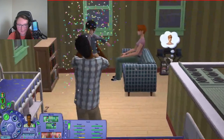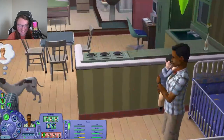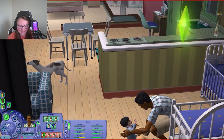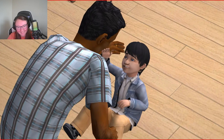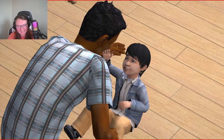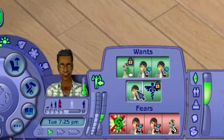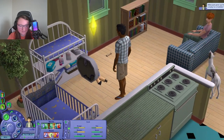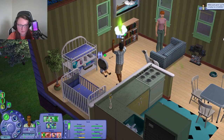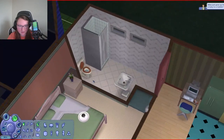Oh my goodness, he's got a lot of hair! Look how cute he is! He's so cute — that's adorable! Read to Miles, tickle Miles, hug Miles. Let's tickle your son and read him a story. We're going to need to buy some stuff for him. We need to start teaching him his toddler skills.